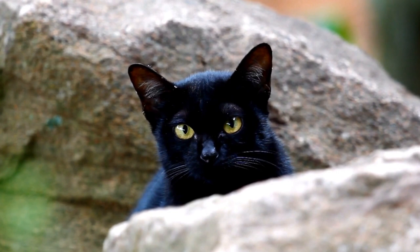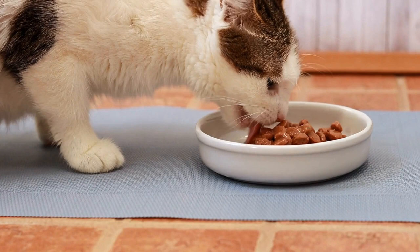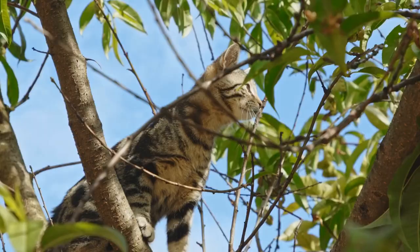In 1985, the Bengal breed was officially recognized by the International Cat Association. Mill played a crucial role in establishing the breed standards, which included specific criteria for coat patterns, colors, body structure, and temperament.